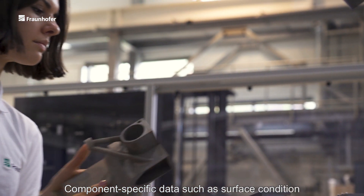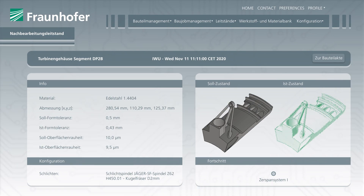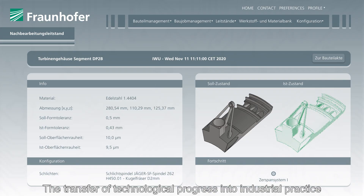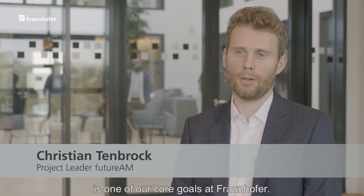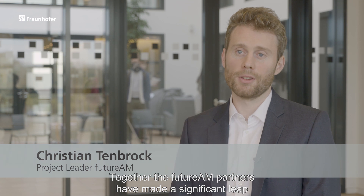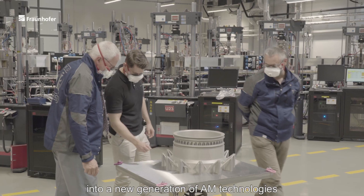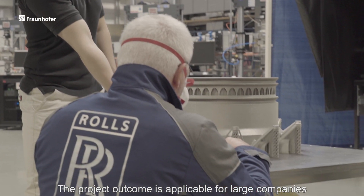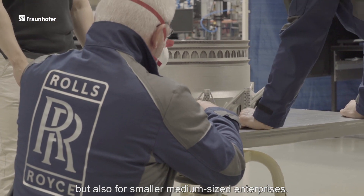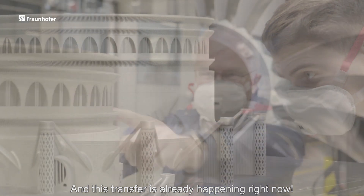Component-specific data, such as surface condition and actual geometry, is stored in the virtual lab. The transfer of technological progress into industrial practice is one of our core goals at Fraunhofer. Together, the Future AM partners have made a significant leap into a new generation of AM technologies, which are now ready to be transferred. The project outcome is applicable for large companies, but also for small and medium-sized enterprises. And this transfer is already happening right now.